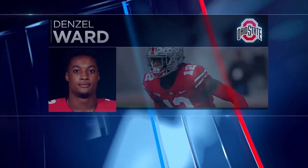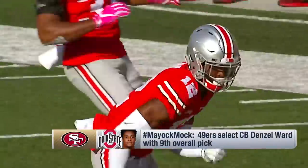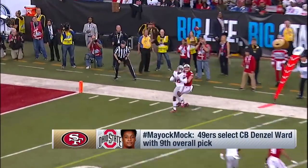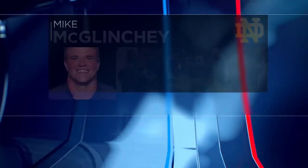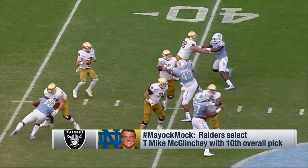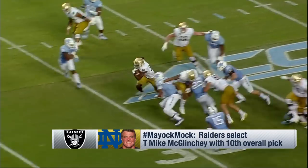San Francisco sitting at number nine — they signed 30-year-old Richard Sherman, who has an Achilles issue. Denzel Ward, most people's number one corner. 188 pounds, ran 4.38. Oily hips. Can drop and run with anybody — look at this play, he easily runs with the tight end, flips his head around. Also at nine, Mike McGlinchey, the tackle from Notre Dame — 6'8", 309 pounds. I've known this kid since he was about 14 or 15 years old. He's Matt Ryan's cousin, and he's got the exact same football IQ and passion for the game of football that Matt Ryan does.